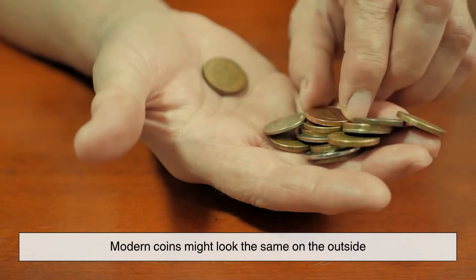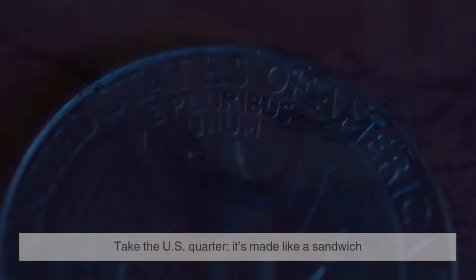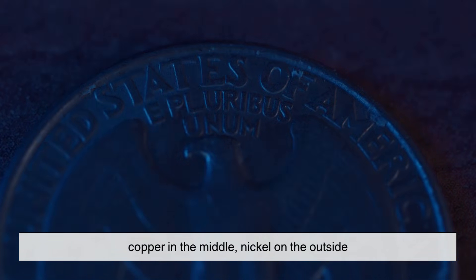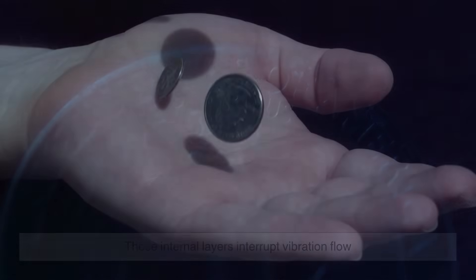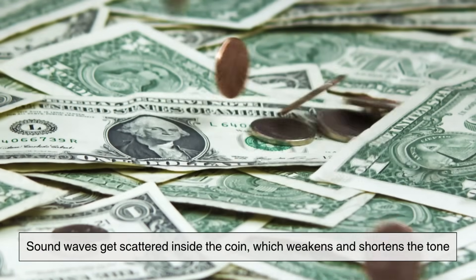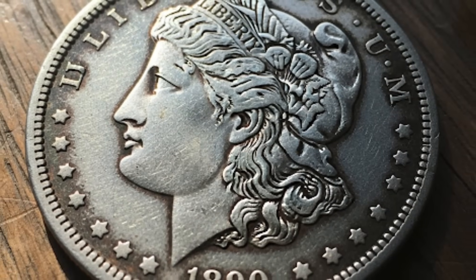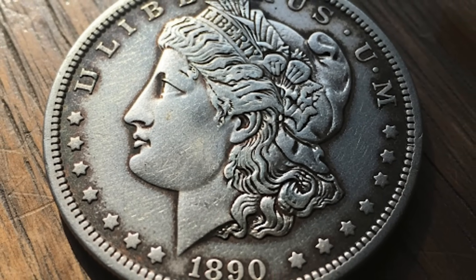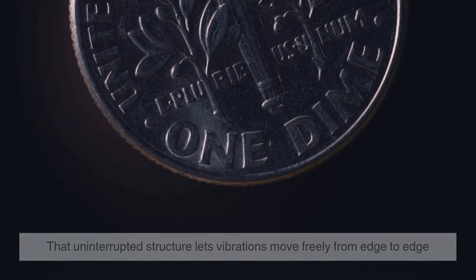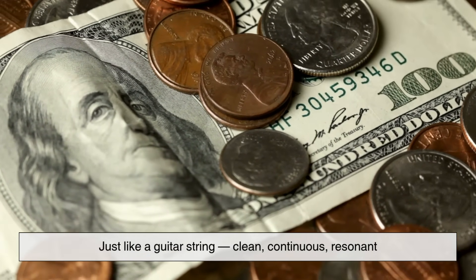Modern coins might look the same on the outside, but they're not solid like old silver ones. They're made like a sandwich — copper in the middle, nickel on the outside. Those internal layers interrupt vibration flow. Sound waves get scattered inside the coin, which weakens and shortens the tone. Old silver coins are one solid piece of metal. That uninterrupted structure lets vibrations move freely from edge to edge, just like a guitar string — clean, continuous, resonant.